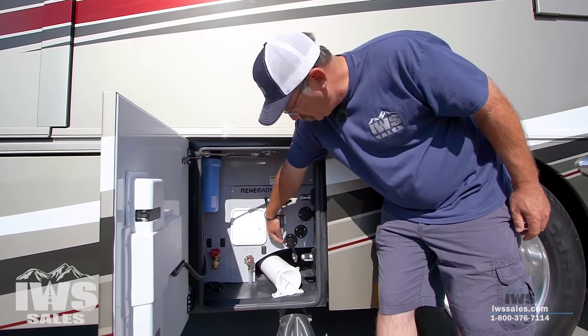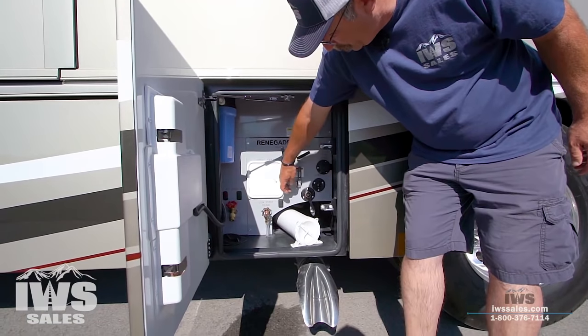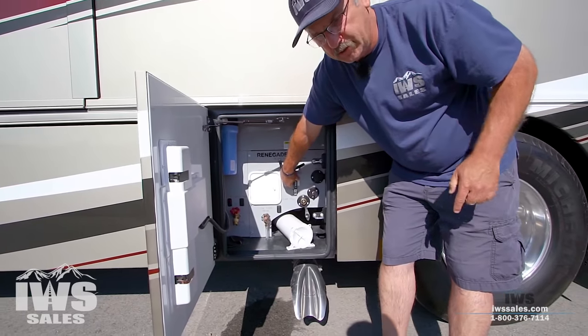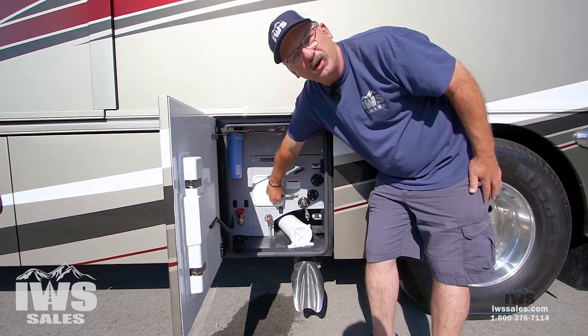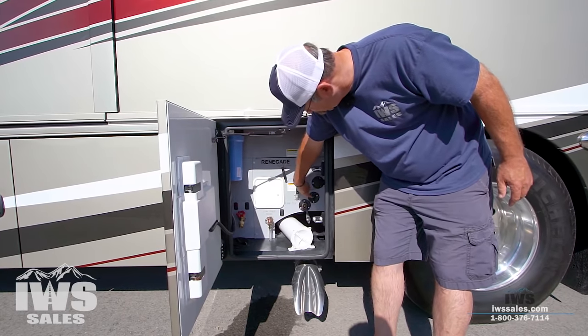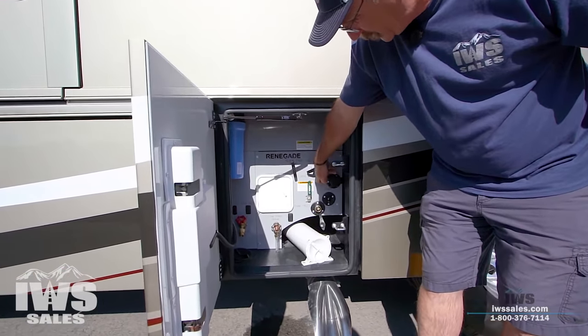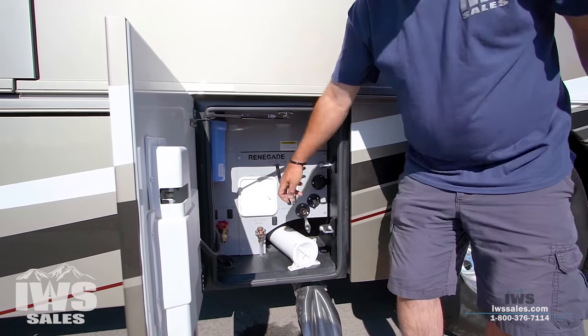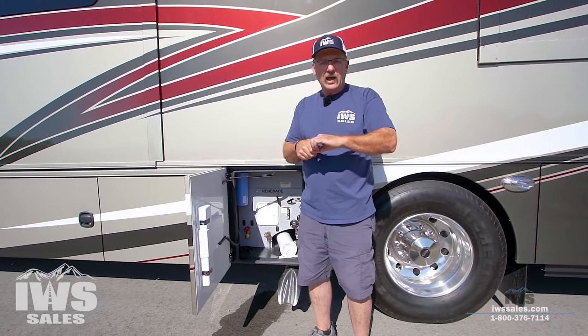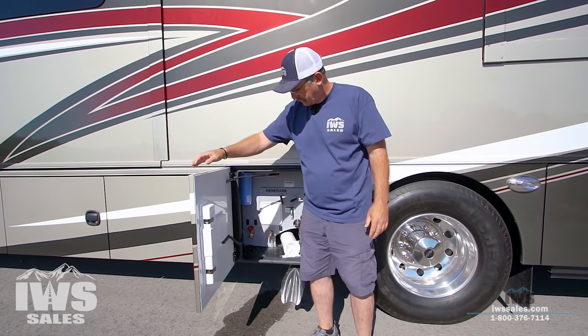This is where you fill the water — the lever up means going directly to the sinks, and this fills the 150-gallon water storage tank under the bed. This is for cable TV, and this is your black tank sprinkler — every once in a while you hook a fresh water hose up to that, and there's a little sprinkler inside the black tank that washes all the waste off the sidewalls and flushes it out.